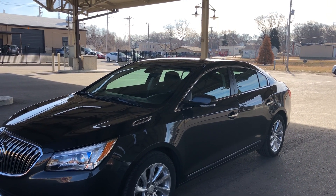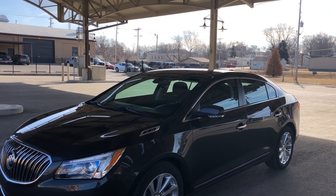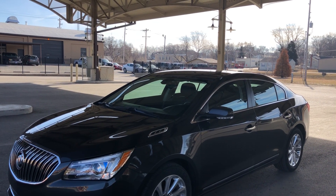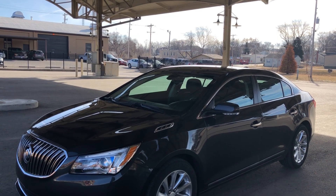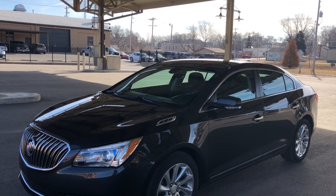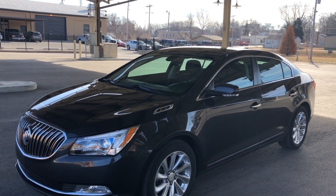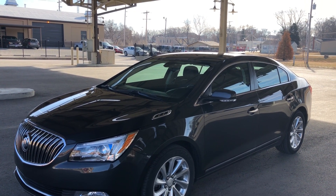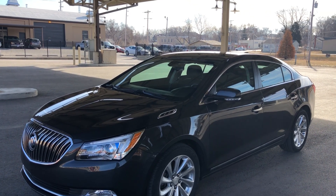This is a one-owner car. It is a factory lease just turned in, and so it does still have the balance of the Buick factory warranty, which in this case is four years, 50,000 mile bumper-to-bumper and six-year, 70,000 mile drivetrain. Now let me show you what it looks like inside and out.